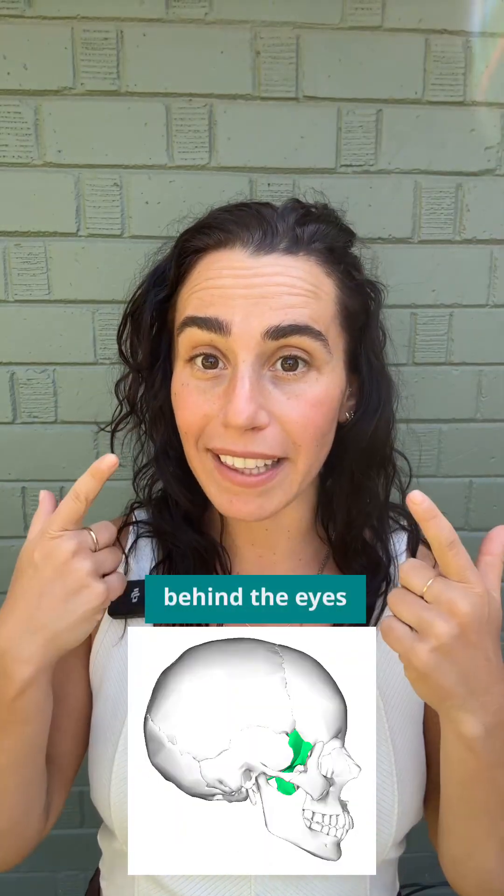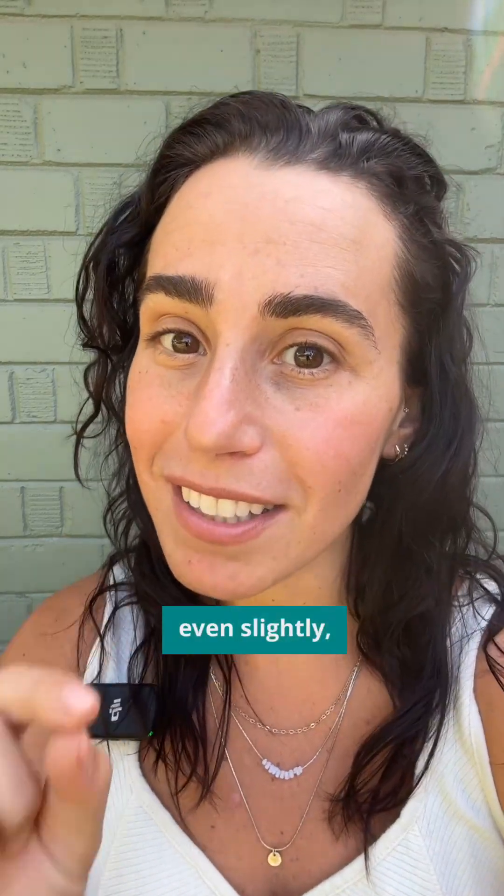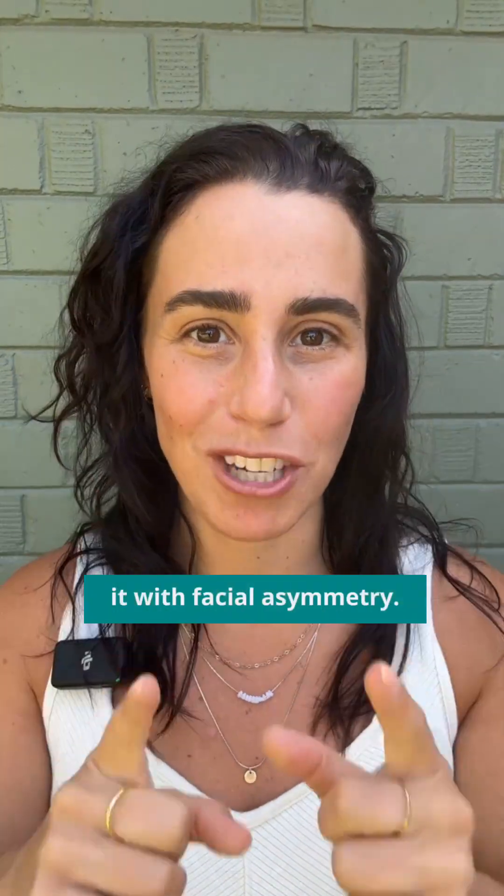One bone is tucked behind the eyes and it connects to almost every part of the skull. And when it shifts, even slightly, it can throw off the jaw, the bite, posture, and more. And we can see it with facial asymmetry.